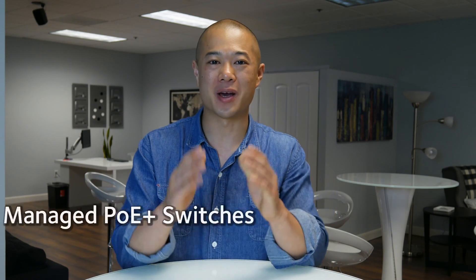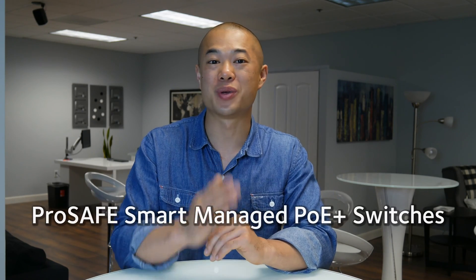Welcome to another Neck Gear Business Break. Today we're going to be talking about our ProSafe Smart Managed PoE Plus switches.